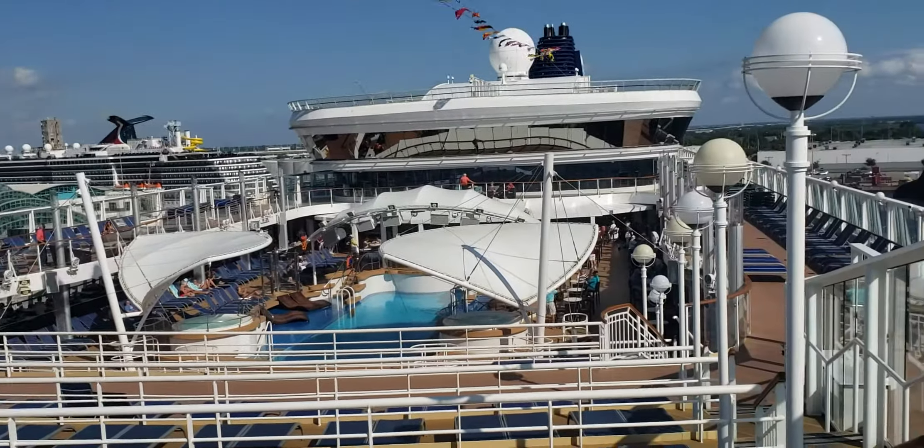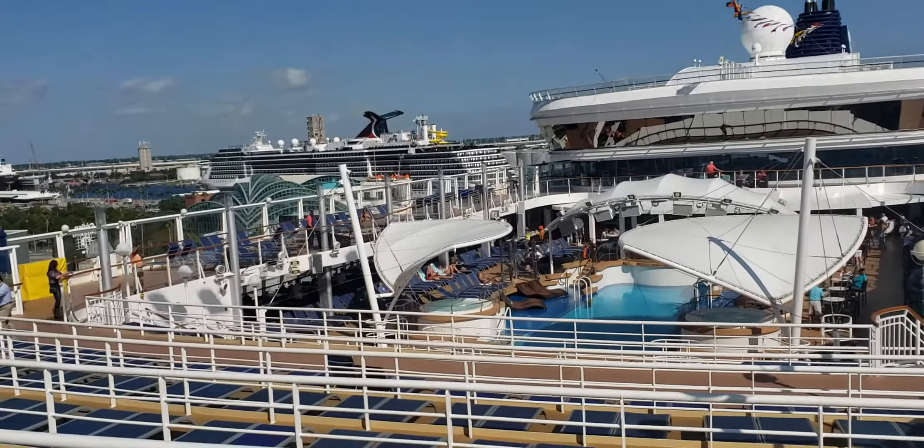You know, I feel like jumping in right now. The Norwegian Dawn, newly refurbished.